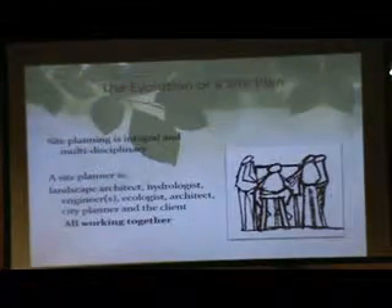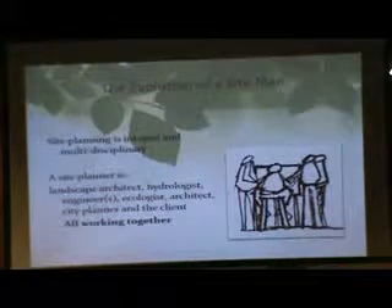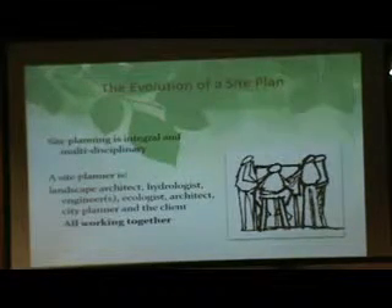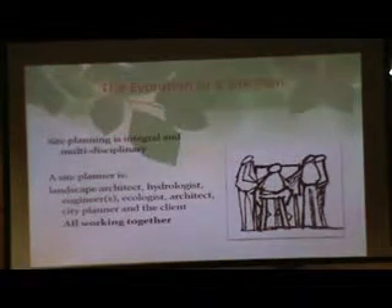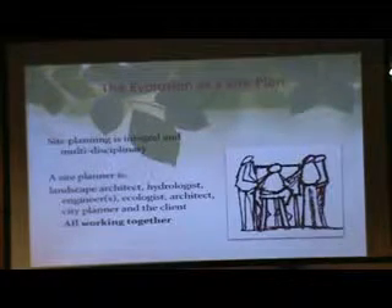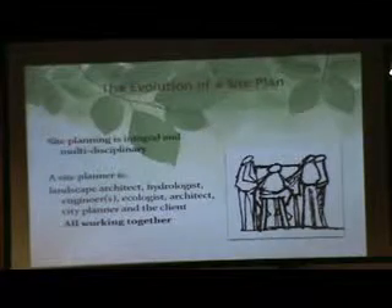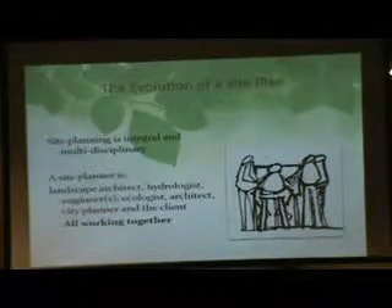Now I'll take you through the Stockbridge-1C community project we worked on. My title is site planner, but really the site planner is everyone — a hydrologist, an ecologist, a landscape architect, a civil engineer — and mainly the client, the people who are going to use the site. All working together. You can't do it as one person. You've got to be integrated in order to make this work.